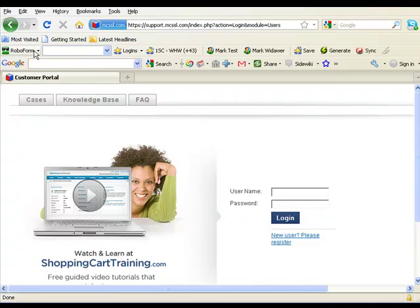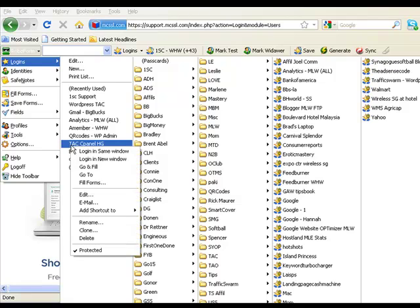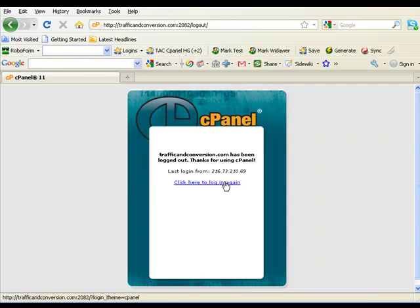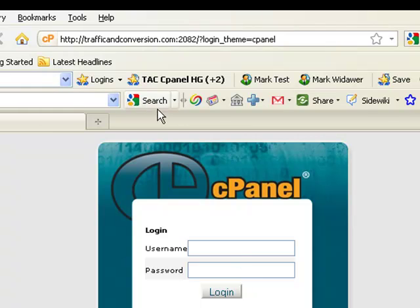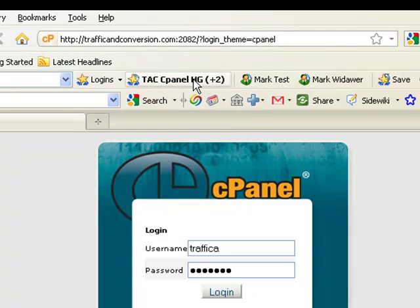If you use cPanel — that's a control panel for websites — here's the control panel for my Traffic and Conversion. Let me go ahead and log out. If I'm already at the right page for a login I have stored, I'm going to get the name of that login in bold right here on my toolbar. All I have to do is click that, it'll fill it in, I click Login, and boom, I'm in.